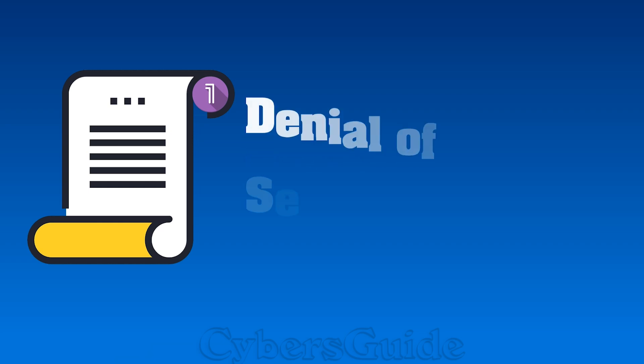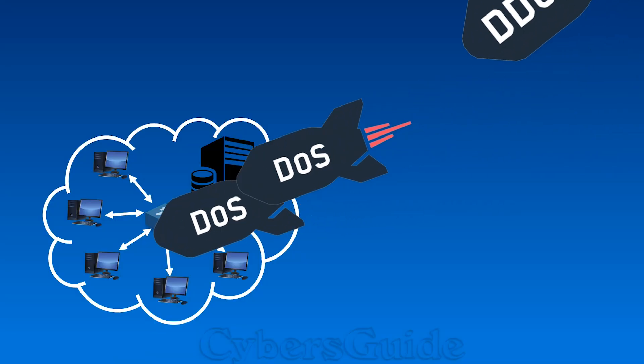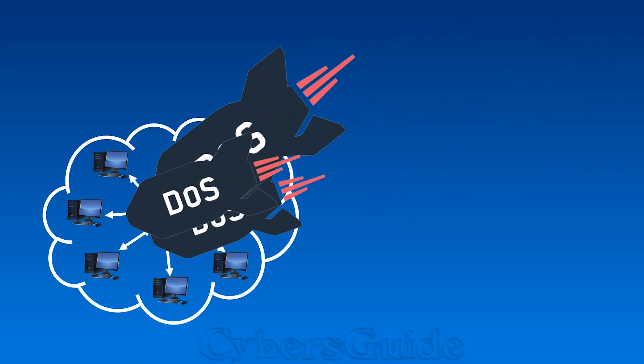Scenario 1: Denial of Service attack, or DoS/DDoS attack. Hackers can use your IP address to launch DoS or DDoS attacks, flooding a target system or network with an overwhelming amount of traffic. This can lead to service disruption, making the system inaccessible to legitimate users.